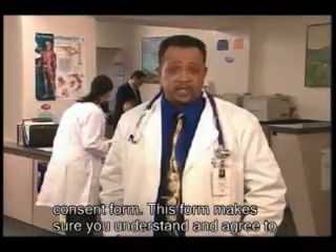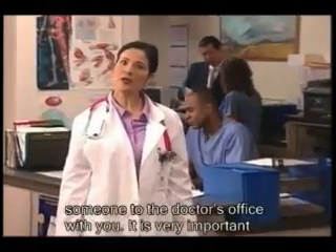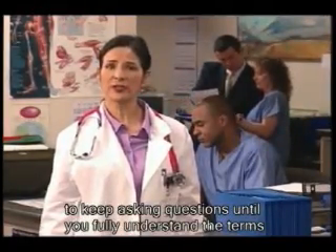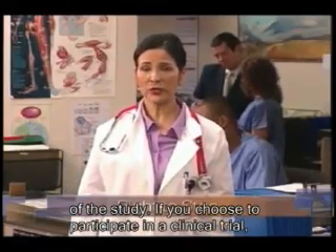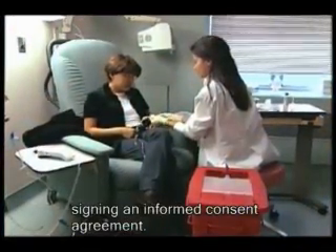This form makes sure you understand and agree to the terms of the study. You may want to discuss the form with family or friends, or bring someone to the doctor's office with you. It is very important to keep asking questions until you fully understand the terms of the study. If you choose to participate in a clinical trial, you have the right to leave the study at any time, even after signing an informed consent agreement.